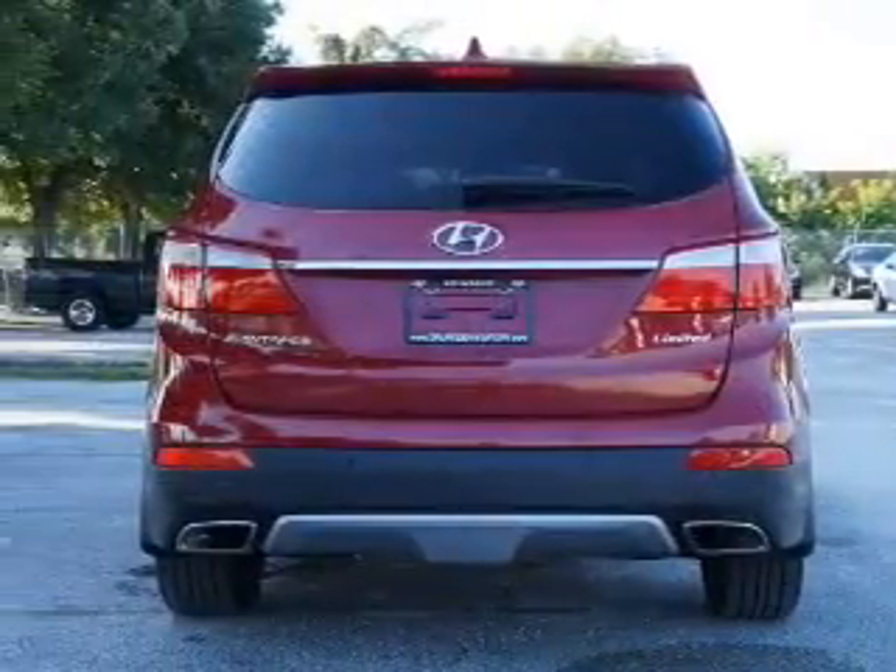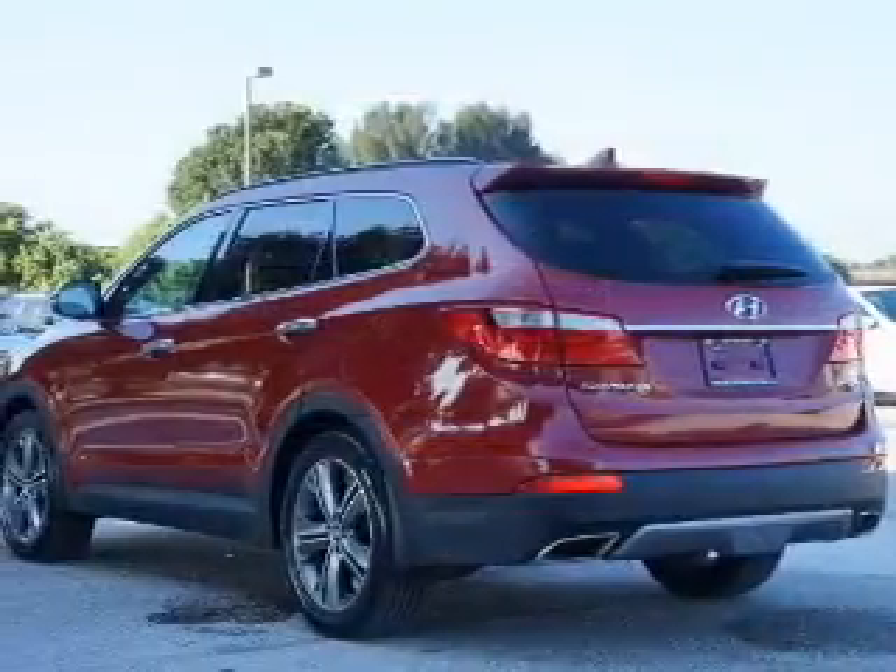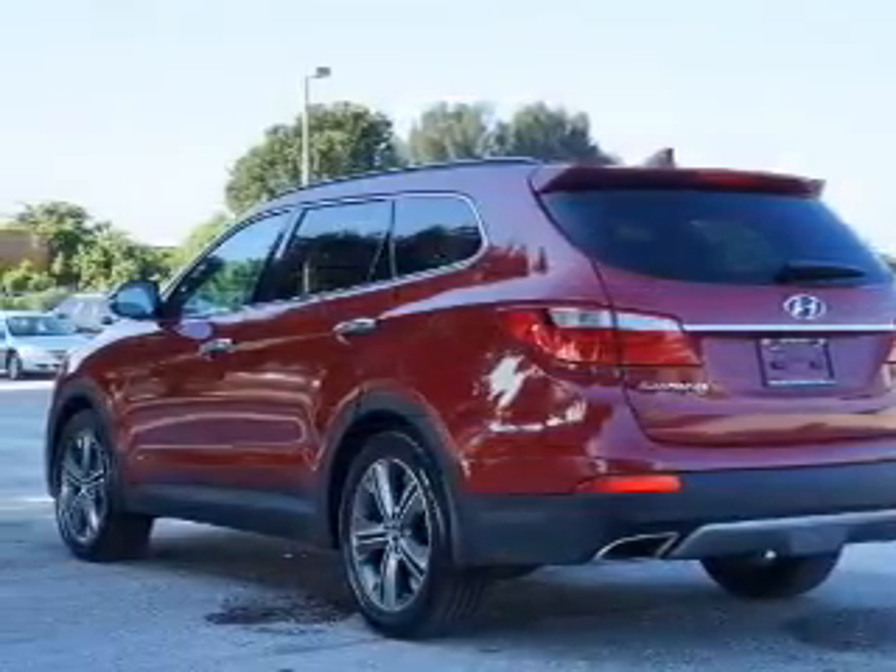Heated seats come for you on cold winter days. Enjoy the flexibility of multi-zone temperature controls. Let the outside in with a power sunroof.